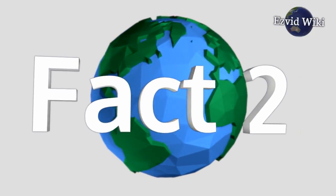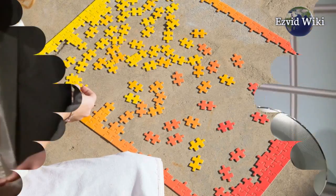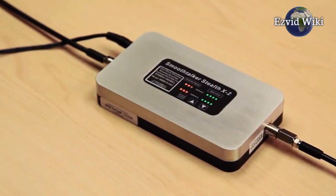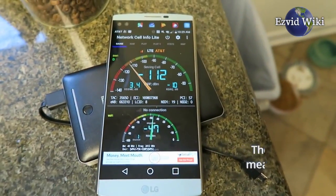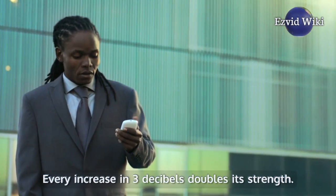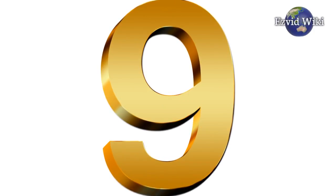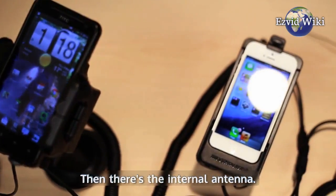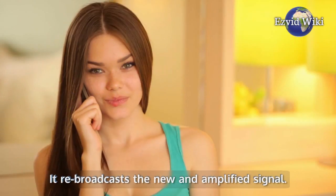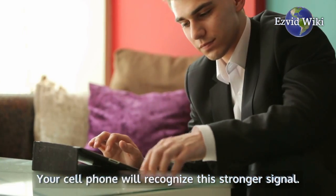Fact number 2. The external antenna is arguably the most important piece of the puzzle. It is designed to pull the signal from the nearest cell phone tower that your carrier supports. The amplifier takes the signal from there and amplifies it. The amplification is measured in decibels — every increase of 3 decibels doubles its strength, so 6 is twice as strong as 3, and 9 is twice as strong as 6. The internal antenna then re-broadcasts the new and amplified signal. Your cell phone will recognize this stronger signal, resulting in fewer dropped calls and faster loading data.